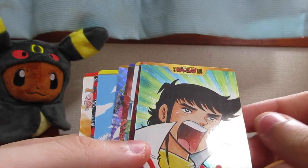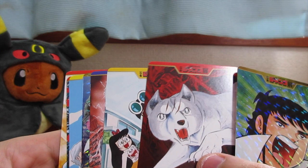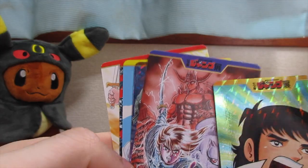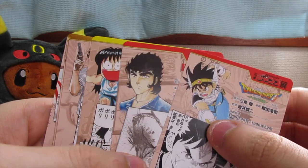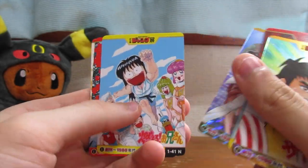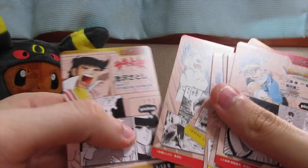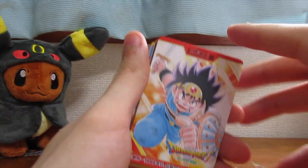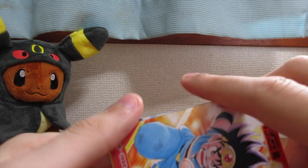Alright, so those were the Shonen Jump cards. Obviously all of these manga are classic Shonen Jump — they came out like 20 to 30 years ago. I'm a little bit disappointed that I didn't get any of the popular characters, like a Goku — that would have been cool. But I still think it's interesting to see how far Shonen Jump has come, from these type of manga to what we have now: One Piece, Bleach, Naruto. My favorite one is obviously the Dragon Quest card — the Dragon Ball Z-looking art style by Akira Toriyama. Let me know what you guys think of these cards and if you'd be interested in seeing more of this type of stuff. Thanks for watching — I'll see you guys in the next one. Peace out.